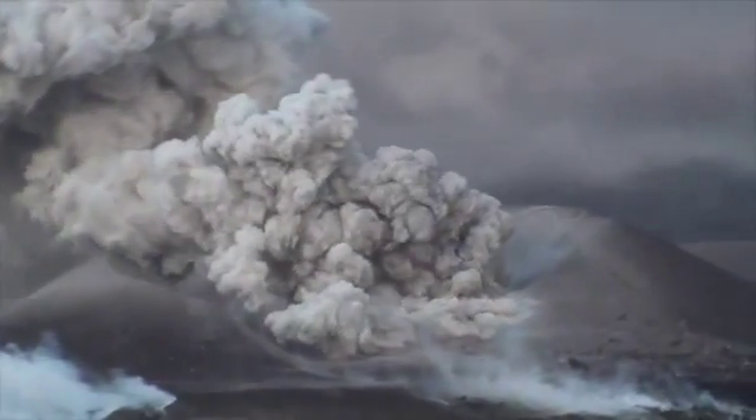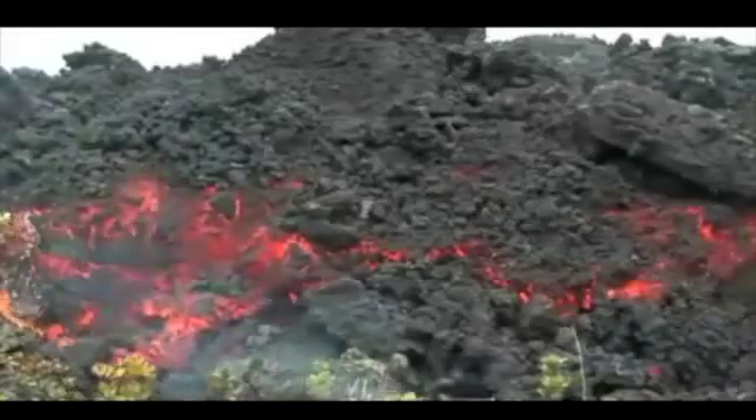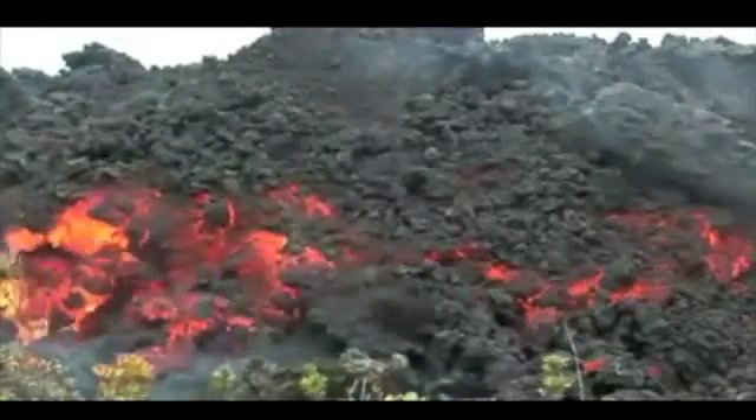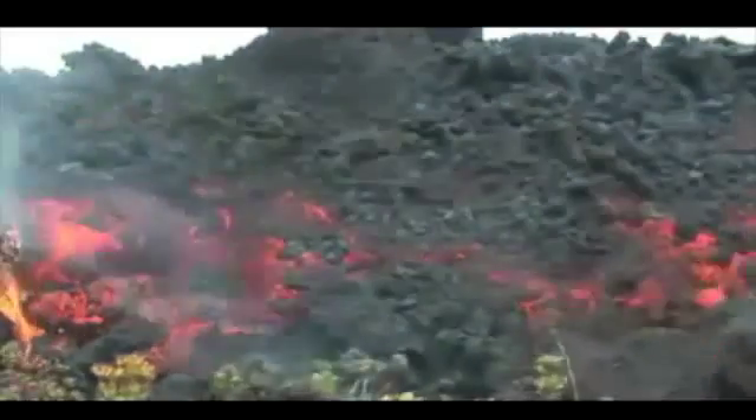This is an eruption that started with a real bang. It created a high ash plume that went all the way around the globe, but then this really thick, slow lava oozed out for the months that followed — lava that was still moving almost one year after the eruption stopped.